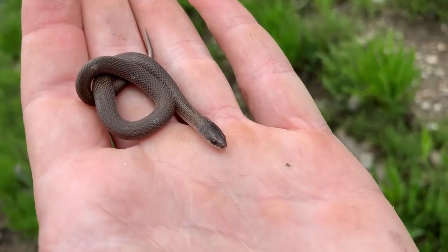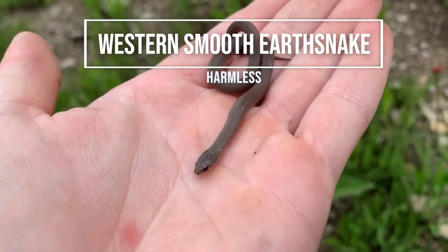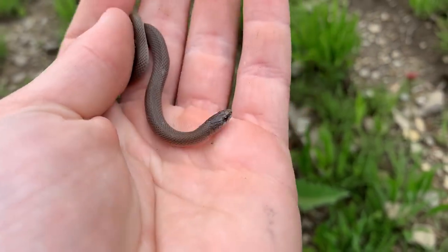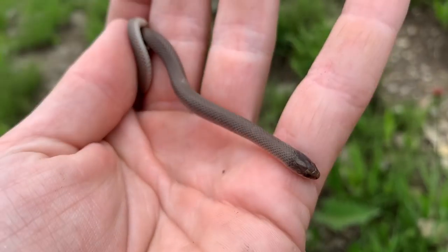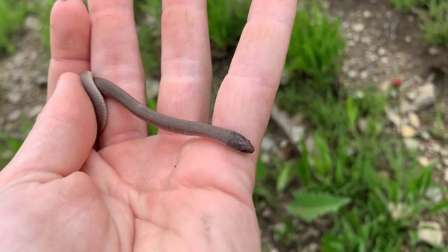There we go. Our second snake of the day — yet another western smooth earth snake, this time in Illinois. This is a pretty rare species. Like I said in the Oklahoma video, probably an even better find here in Illinois than it is in Oklahoma. Got a couple quick photos, gonna put him back under his rock and keep flipping.